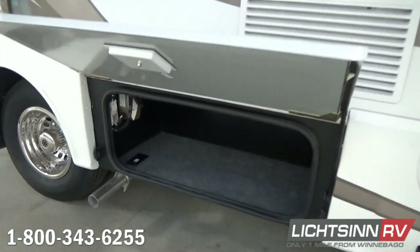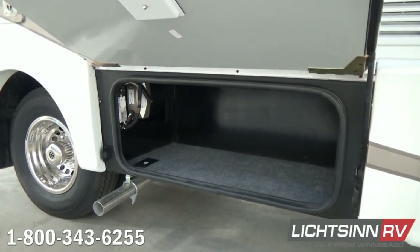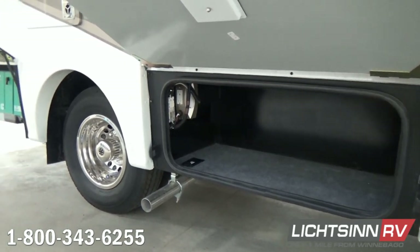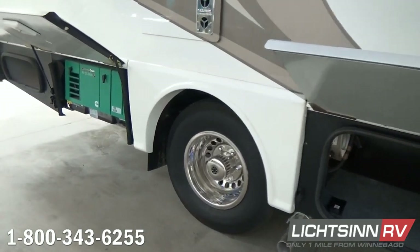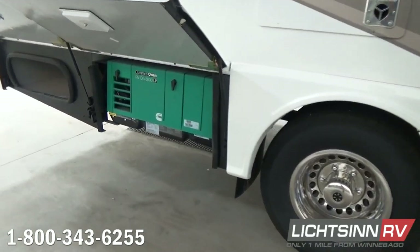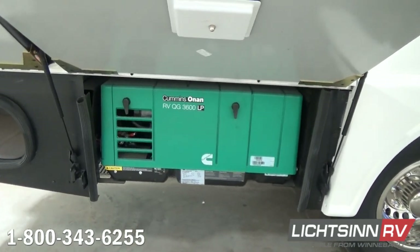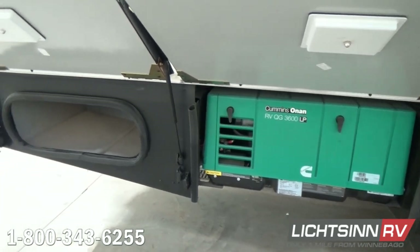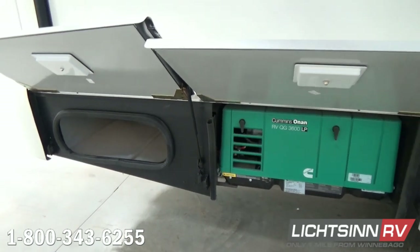Down in this compartment, conveniently located right near your patio area, is the 1,000-watt inverter with a quick port that will allow you to plug in 110-volt appliances. Here you'll see some of the ducting for the 20,000 BTU low-profile ducted furnace, and also the Cummins Onan 3,600-watt LP generator, which burns at six-tenths of a gallon per hour at half load.